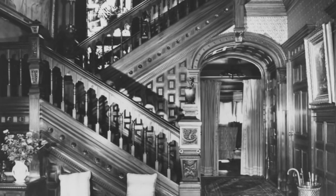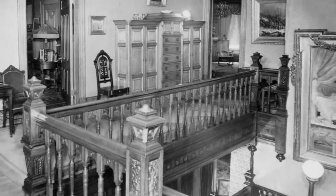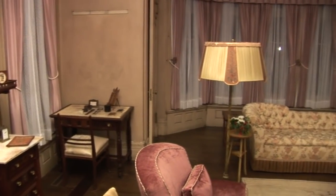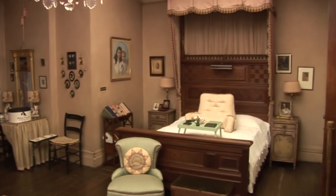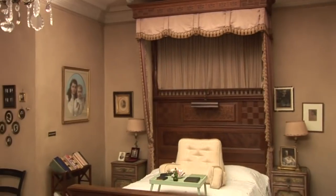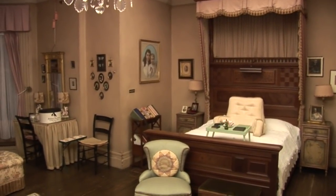Let's head upstairs to the family rooms. Thomas and Mina lived in Glenmont for 45 years. The master bedroom was where Madeline, Charles, and Theodore were born in 1888, 1890, and 1898, respectively. It was also in this room that Thomas Edison passed away, on October 18, 1931, surrounded by his family.